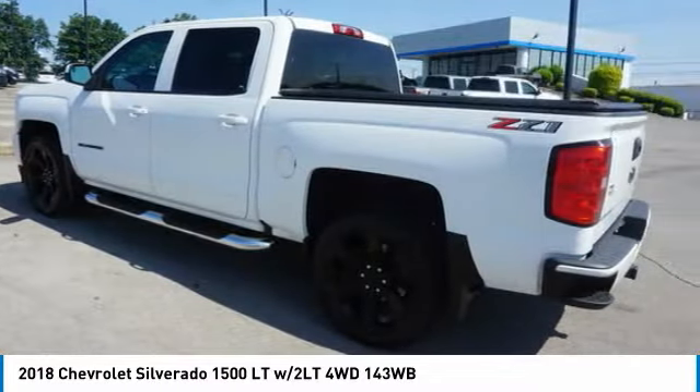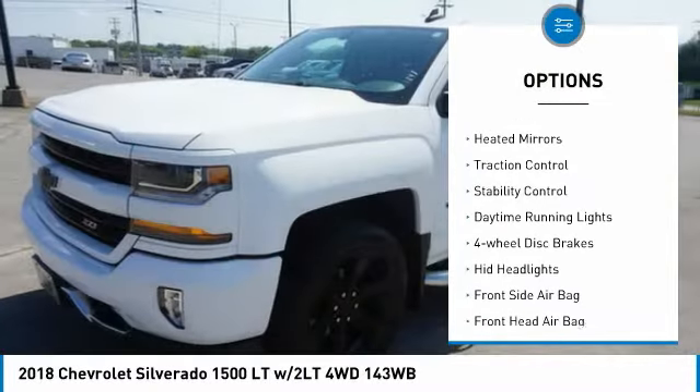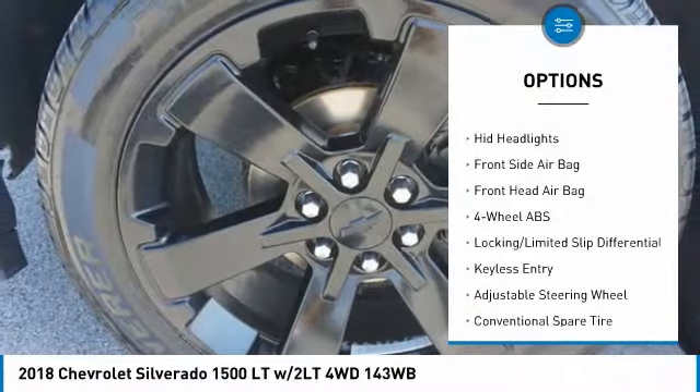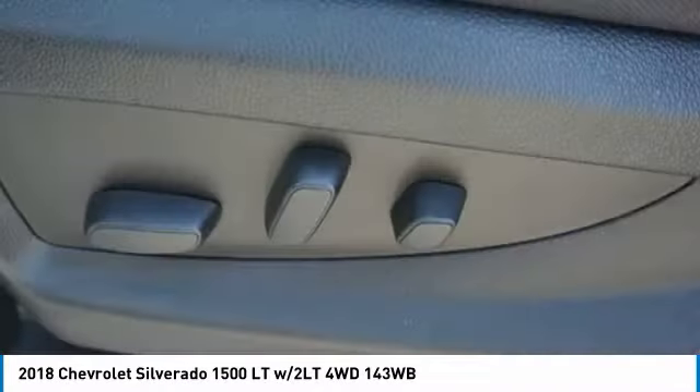Here are some of this vehicle's great options: tire pressure monitor, four-wheel drive, tow hitch, front tow hooks, heated mirrors, traction control, stability control, daytime running lights, four-wheel disc brakes, and HID headlights.